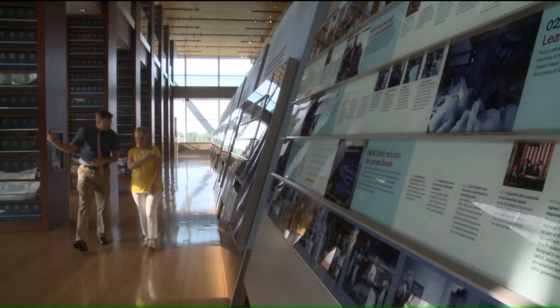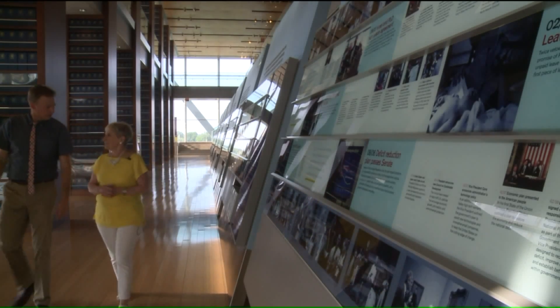In Little Rock, Arkansas, at the Clinton Presidential Center — Patrick Clark, Fox 2 News.